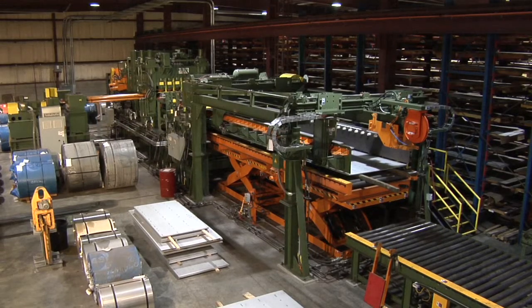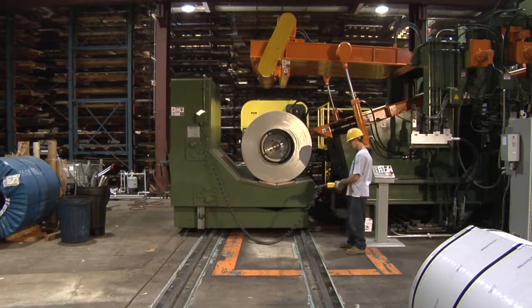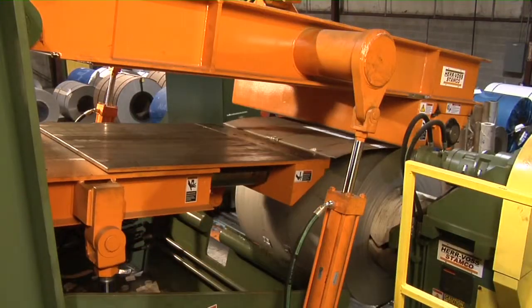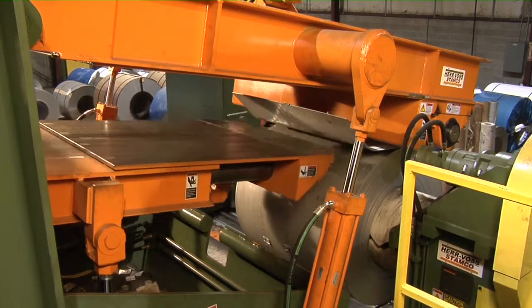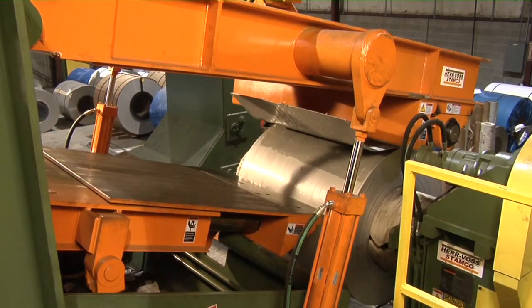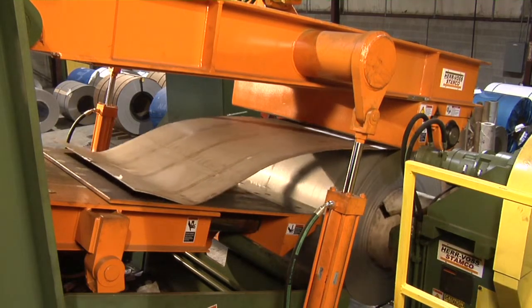Pin Stainless Products is now operating a heavy-gauge cut-to-length line, manufactured by HerVos Stamco. The cut-to-length line includes an overhung mandrel-type uncoiler, three-roll breaker, entry crop shear, precision leveler, vinyl applicator, down-cut shear, drop-type stacker, line marking, pack lift, and run-out conveyors.